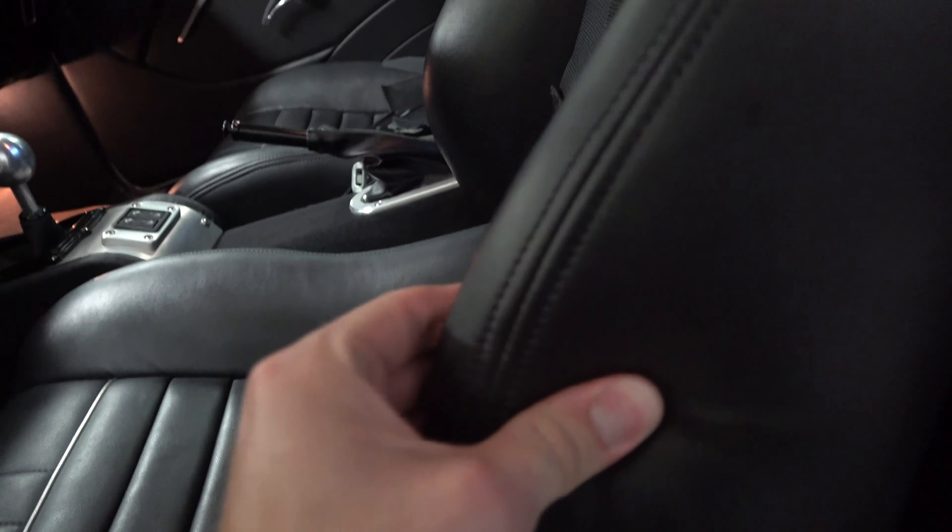This is the leather repair we did right here — looks like it's going to hold up. These are very solid seats.